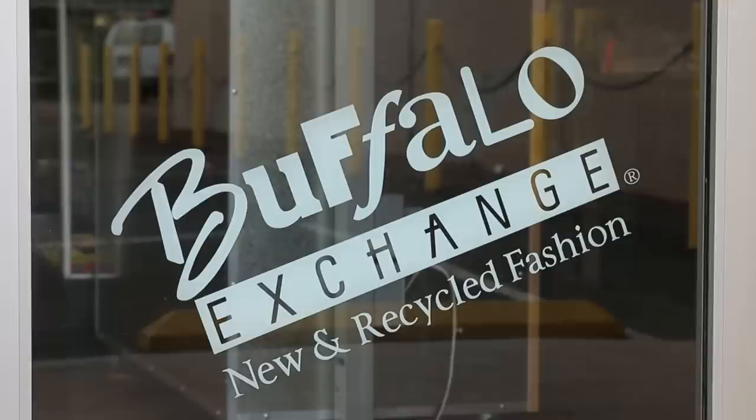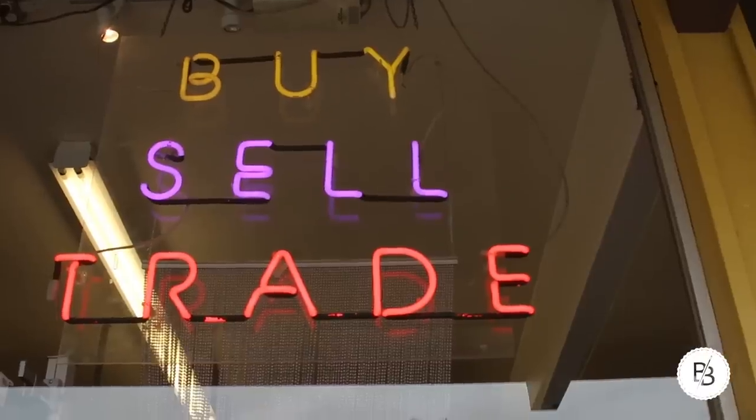Hi guys, so today we're going shopping and I'm at Buffalo Exchange. If you're not familiar with Buffalo Exchange, it's a store where you can buy gently used clothing, you can sell your clothing, or you can trade it in for store credit and buy some really cool clothes. It's a really great place to find really good name-brand clothing for half the price or less of what you would get at a department store.